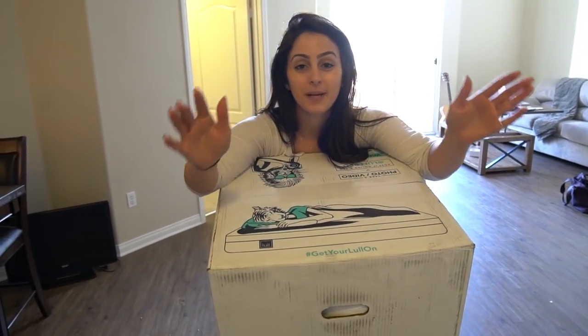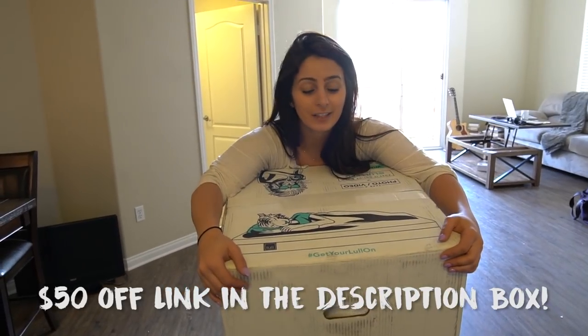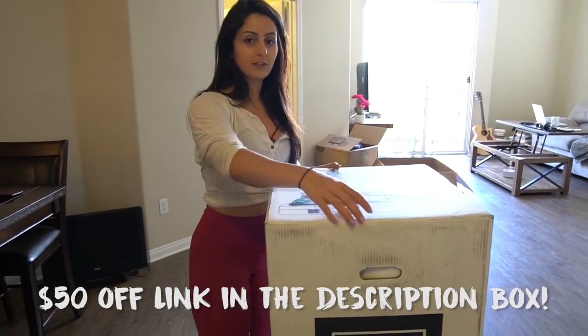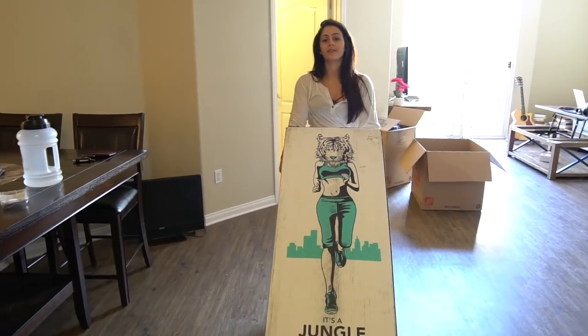We're going to head into the bedroom. Before we do, I'm going to play the clip of when I actually got my new mattress — I got a new mattress and I want to show you guys, so roll that clip right now. This house tour is sponsored by Lull. I just want to thank them really quickly because they sent us a new mattress and I'm super excited.